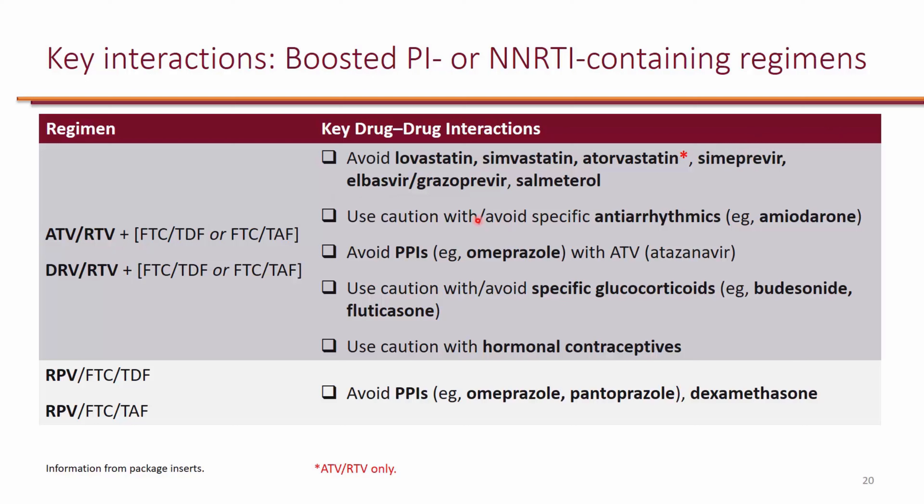The same can be said about salmeterol. Atazanavir and lopinavir both need an acidic environment for absorption, so you should actually avoid proton pump inhibitors when using these agents.